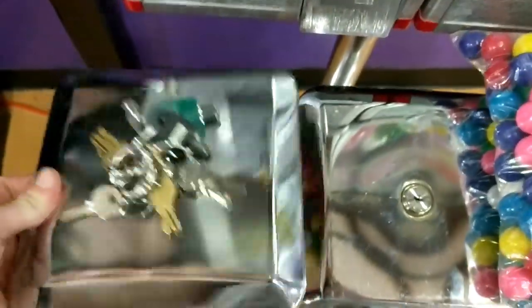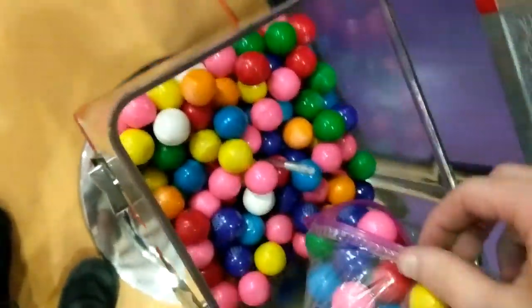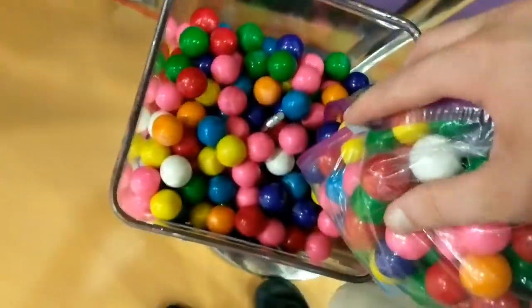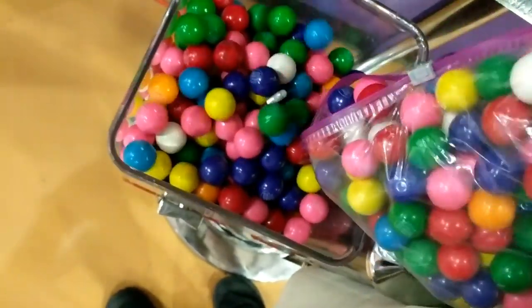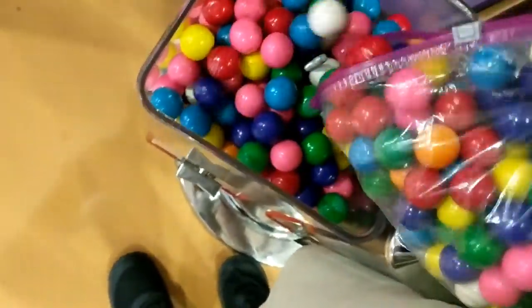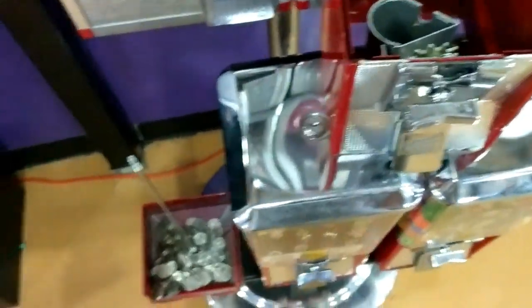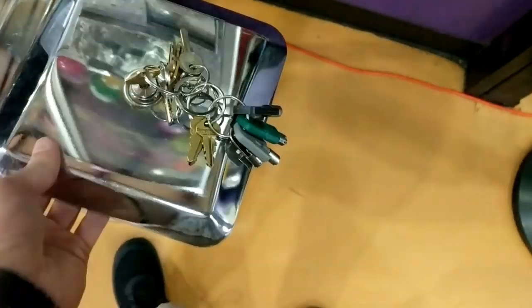So here we are at the vending rack. This first spot is the gumballs — go ahead and top them off just a little bit. I did come by earlier in the month without collecting, just topped off a few things because I ran out of gumballs last time. So it's pretty full already, but you can see for your own eyes — that is a very good amount of quarters there. Definitely a very popular spot.